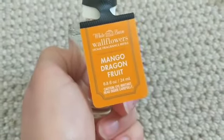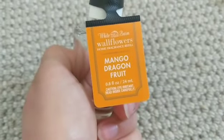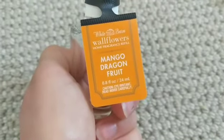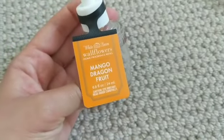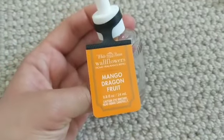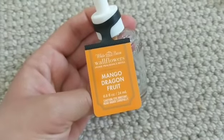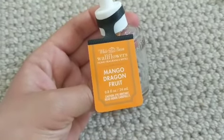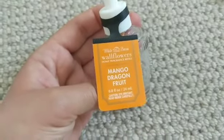Mango Dragon Fruit is a delicious scent and actually one of my favorite wallflowers. I wish I had gotten more of it — it's exactly what it says, mango and dragon fruit, tropical, smells just like a fruity drink. This was a very strong wallflower; it was in my bedroom and I could smell it out in the hallway, bathroom, and kitchen. Very strong and really good.